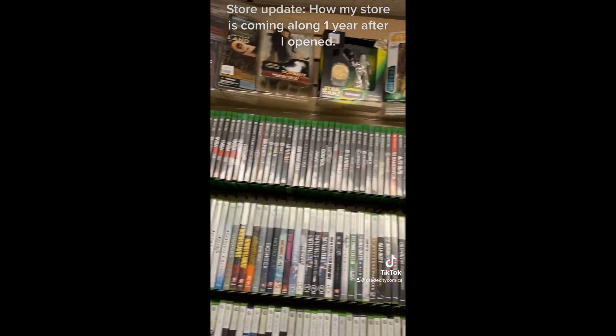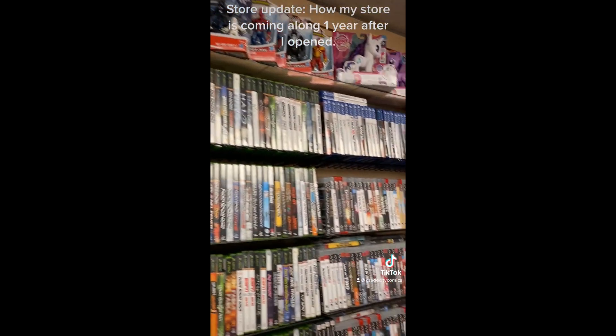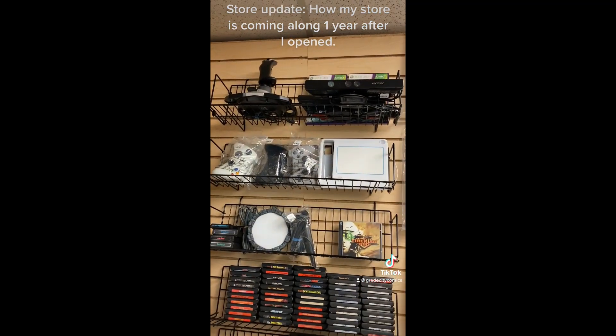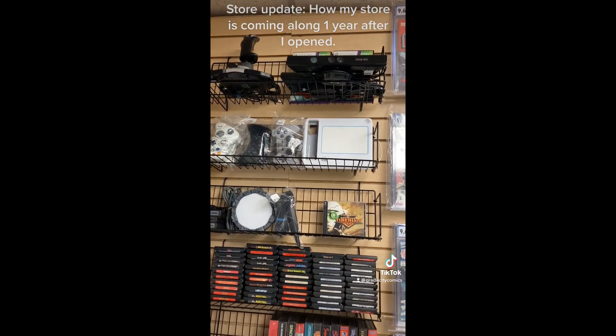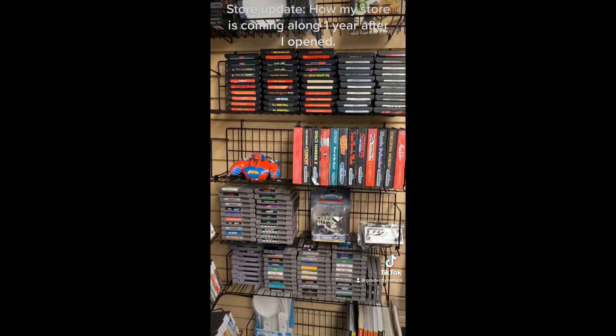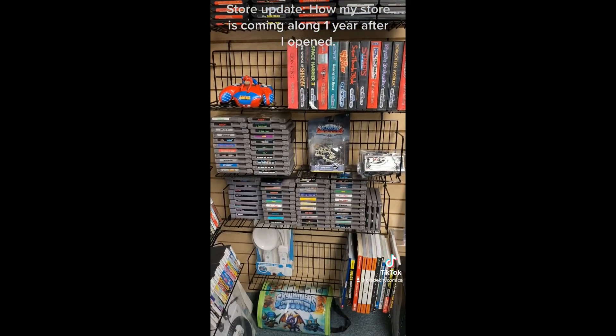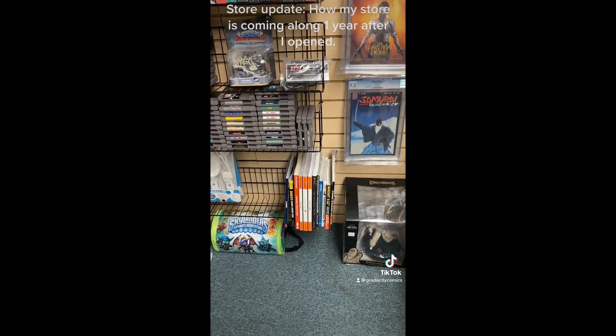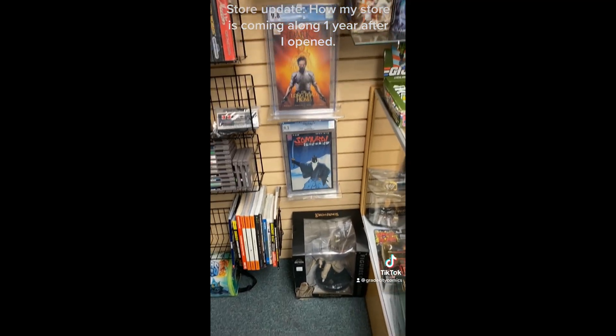Then over here we have console equipment like controllers and things like that. Some of our computer games, Sega Genesis games, Super Nintendo games, regular Nintendo games, and some hint books for video games.